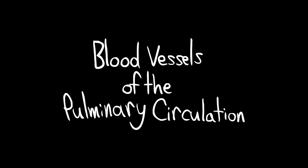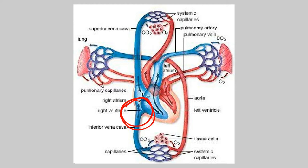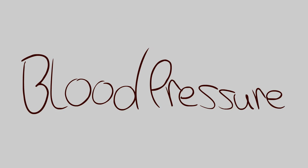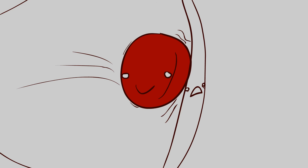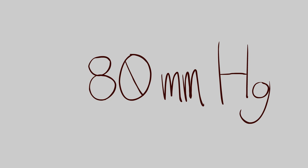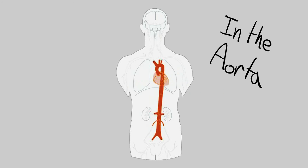Blood vessels of the pulmonary circulation. Blood goes from the right ventricle to the lungs, and from the lungs via four pulmonary veins, newly oxygenated blood travels to the left atrium. Blood pressure is a measure of the force that the blood puts on the blood vessel walls. Blood pressure fluctuates between 120 mm of mercury, systolic, and 80 mm of mercury, diastolic, in the aorta.